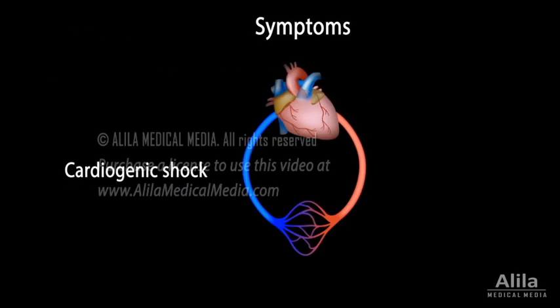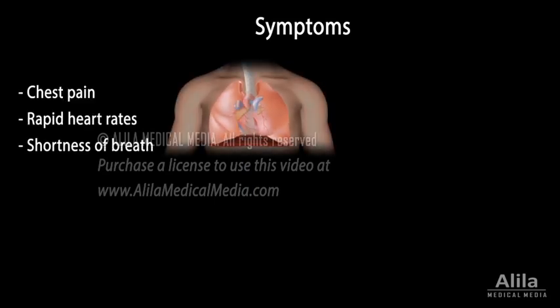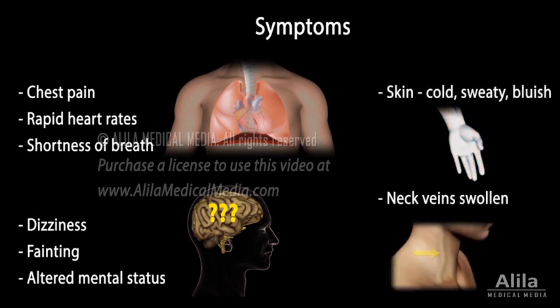Cardiac tamponade symptoms are typical of cardiogenic shock and include chest pain, rapid heart rates, shortness of breath, and in severe cases, dizziness, fainting, and altered mental status. The skin may feel cold, sweaty, and bluish. Neck veins may appear swollen.